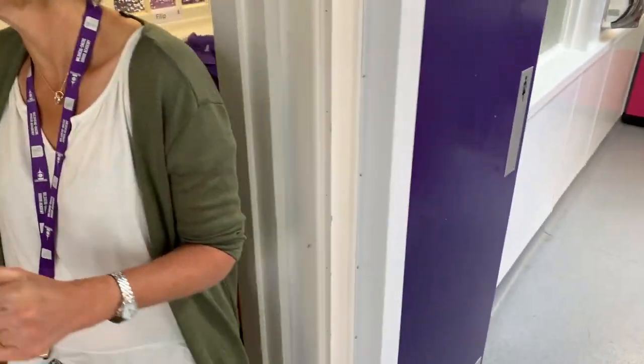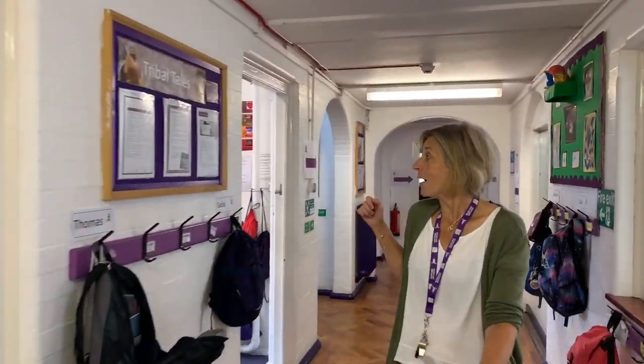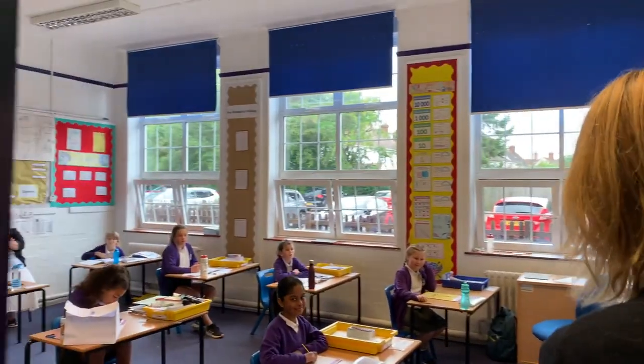And now I'm going to show you the Year 3 classrooms. This is one of our Year 3 classrooms. And this is Mrs Cox. Hello, this is Nightingale class. It looks a bit different to how it will be when you come, but it will be great.